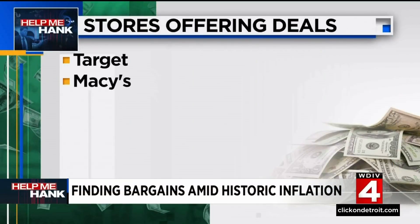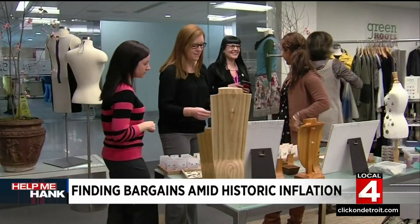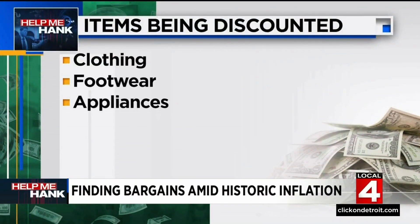The stores where you can find deals today include Target, Macy's, the Gap, Old Navy, and Foot Locker. You may want to look for these items specifically: clothing, footwear, appliances, and tires.